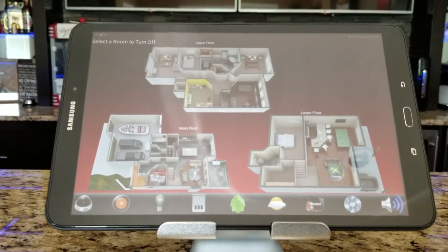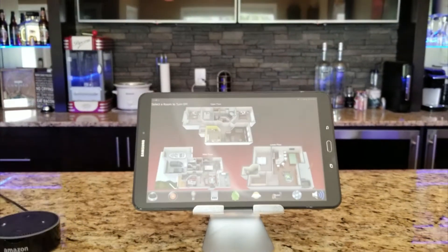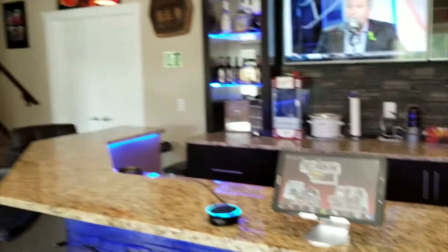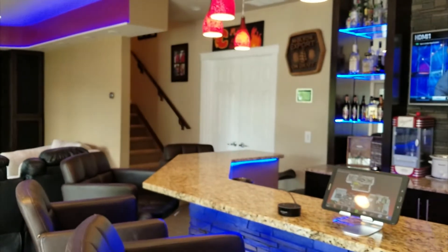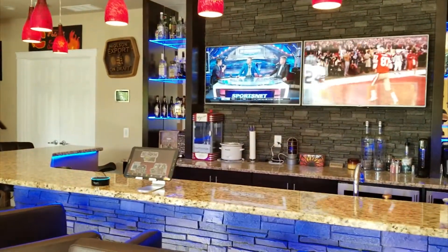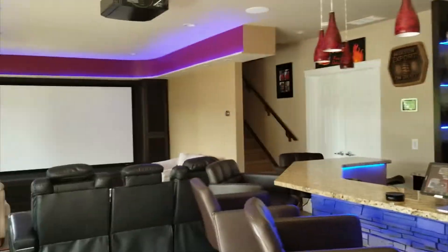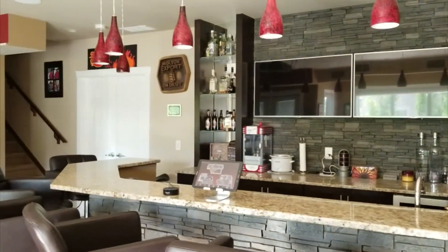'Alexa, it's game time.' We can also say 'Alexa, turn on bright' to change the lighting scene. And then at the end of the night, you can say 'Alexa, turn off the basement.' That'll turn off the bar, turns off the theater, and turns off the lighting scene. And you're all done.